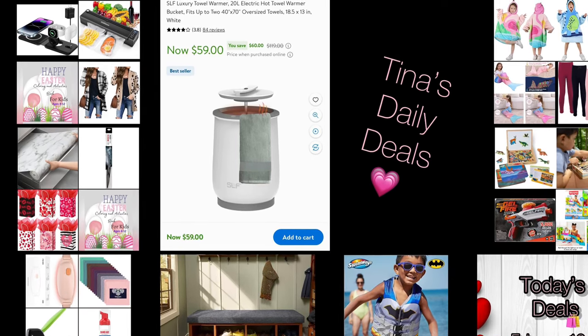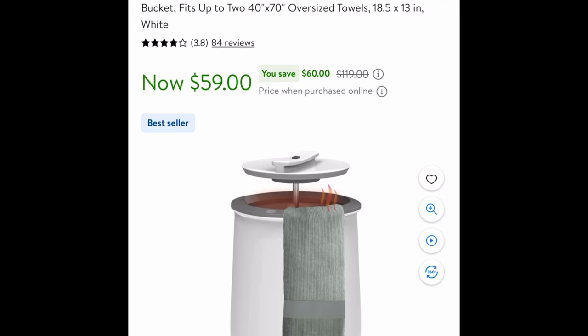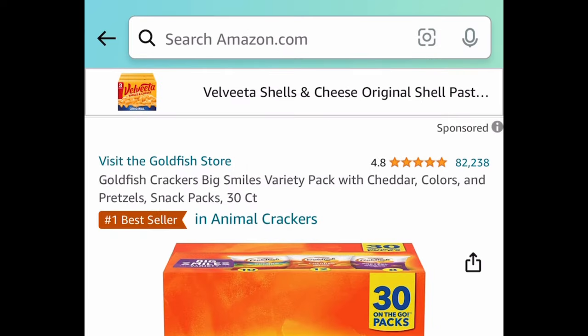Starting with Walmart, we have this luxury towel warmer. It fits up to 240 by 70s. Regular price is $119, and it's currently price dropped down to just $59. If you've been wanting a towel warmer, now is the time to snag this.